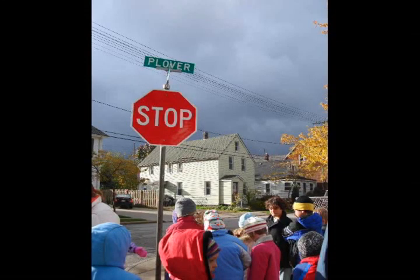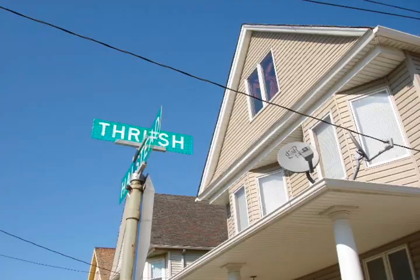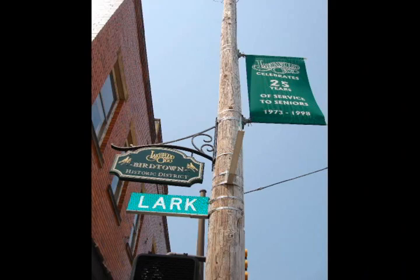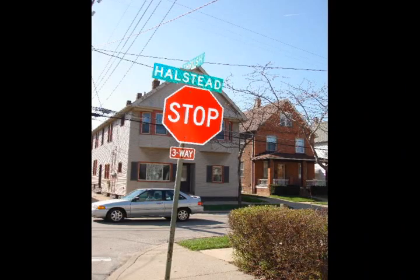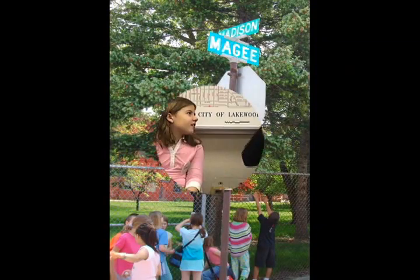Five out of nine streets in Birdtown were named after birds. Plover is a small shorebird. Quail like open spaces. Thrush are small birds with large eyes. The robin's song is the first sign of spring. Larks have a wonderful song. The other streets are Halstead, Dowd, Wiggy, and Madison Avenue.